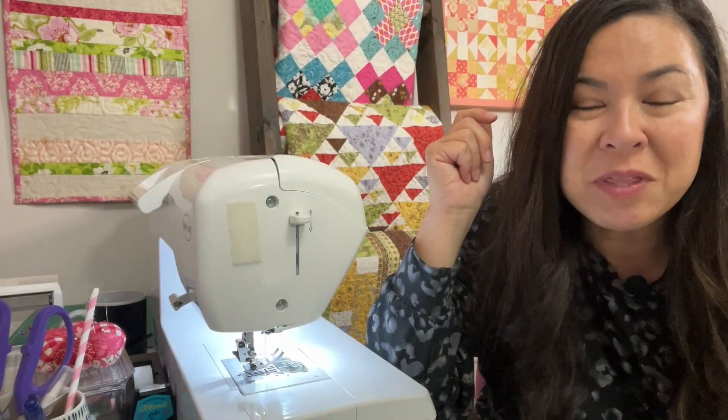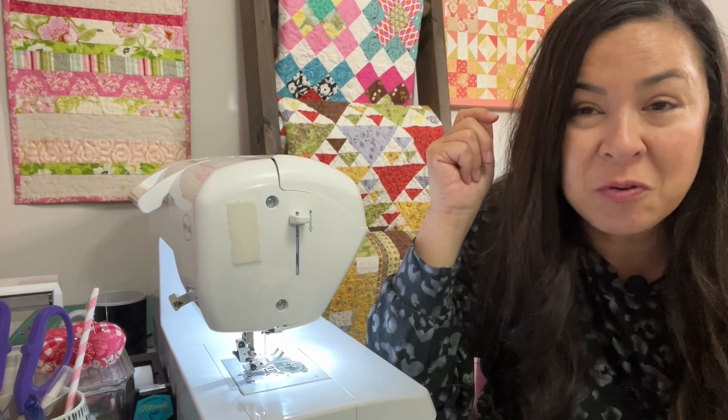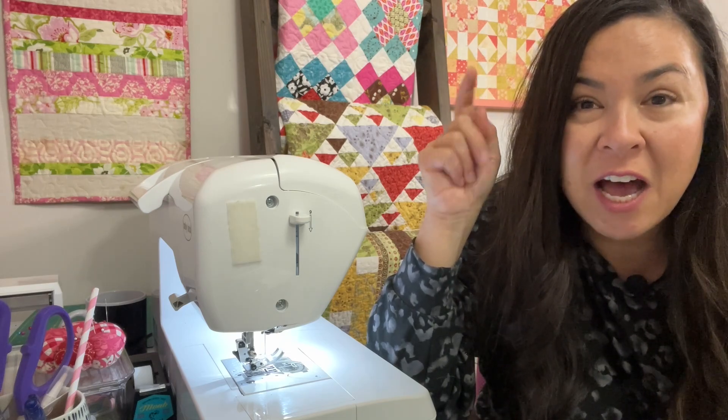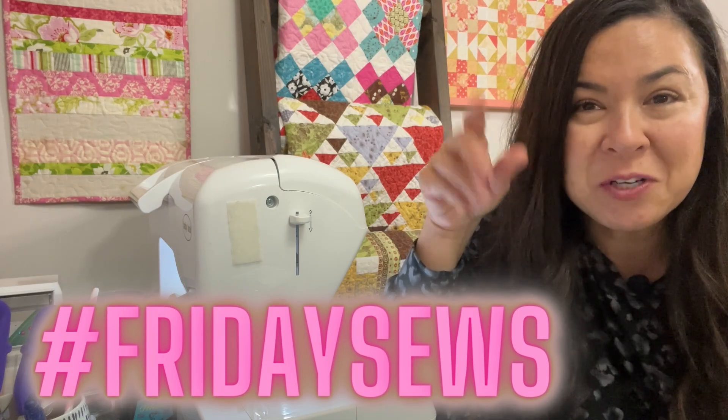I do hope that you have a wonderful weekend and get lots of sewing in. Check out all the other videos in the hashtag Friday Sews. So until next time, happy sewing. Bye, guys!